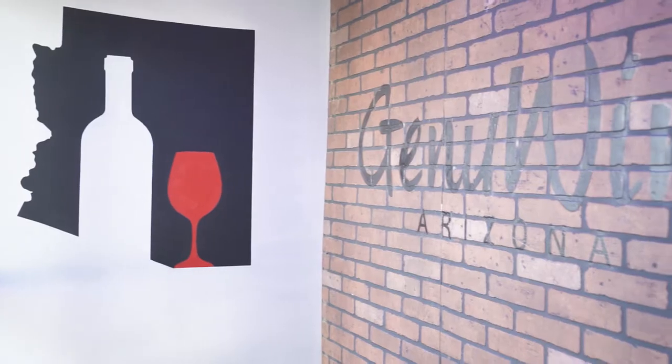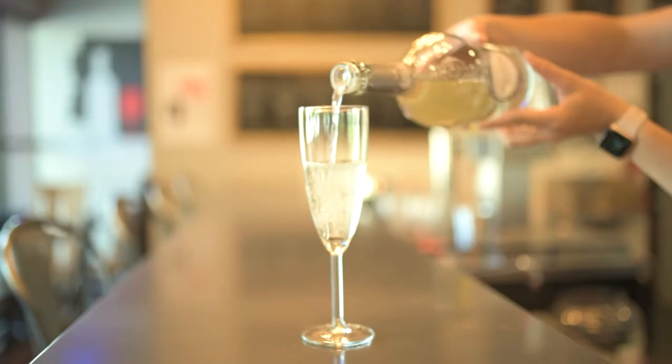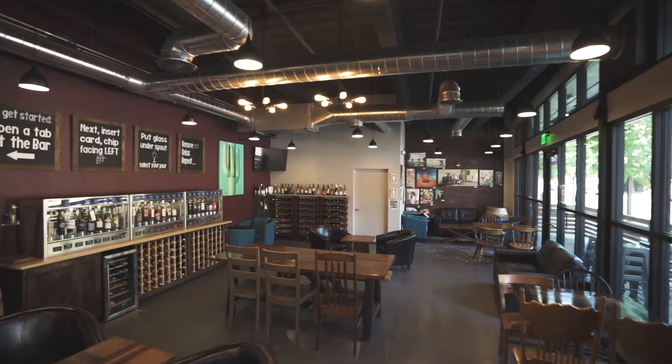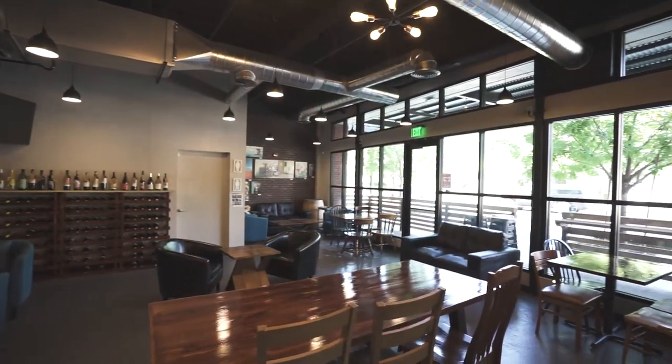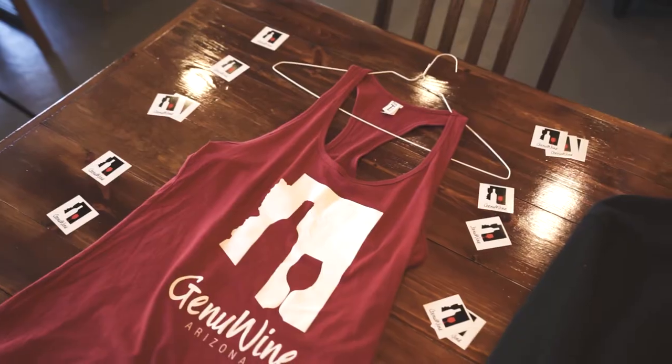I'm Emily and I am Lindsay and we own Genuine Arizona. We're a self-serve wine bar here on Roosevelt and First Avenue in downtown Phoenix. We are two former teachers — we taught here in Arizona for a combined 15 years — and we decided to pursue something different and we opened Genuine in 2018.